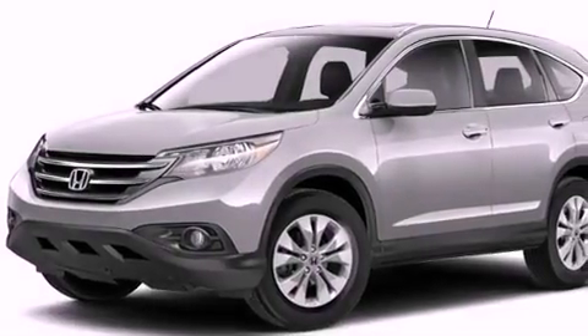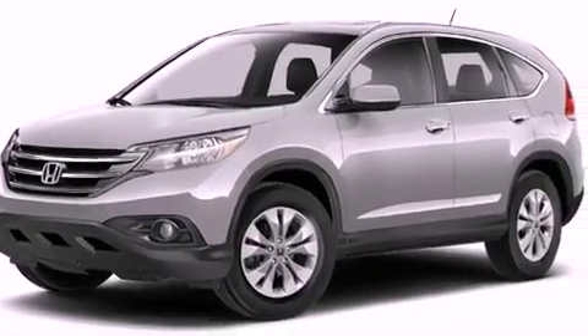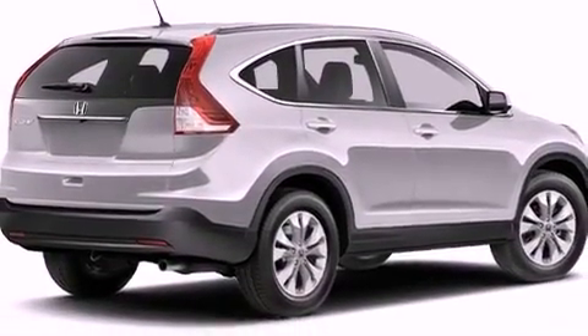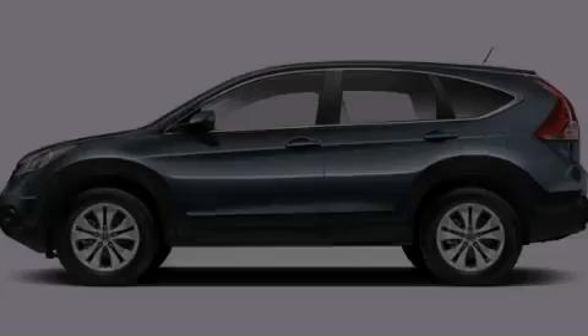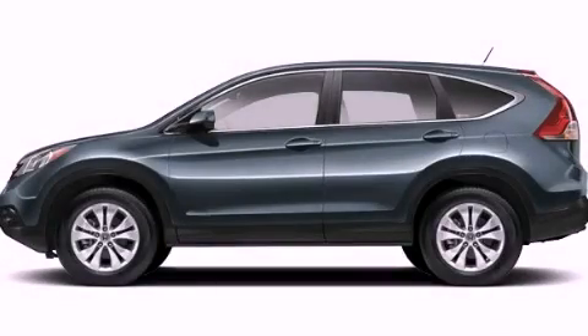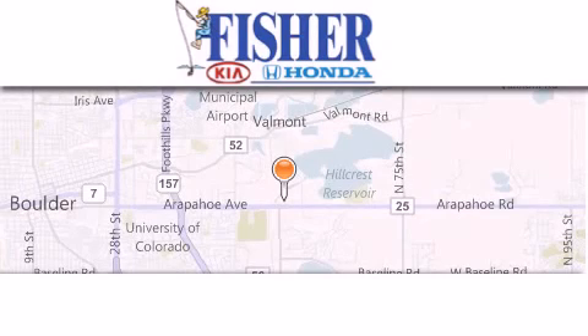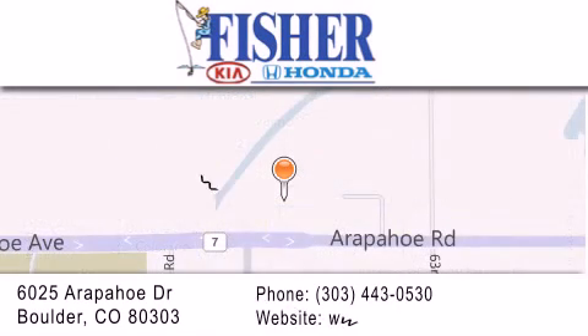With an EPA estimated rating of 30 miles per gallon on the highway, fuel efficiency does not take a back seat. Please call today to reserve this vehicle for a test drive. Fisher Auto is located at 6025 Arapahoe Drive in Boulder. Our goal is to exceed all of your expectations to ensure that you'll return for future visits.